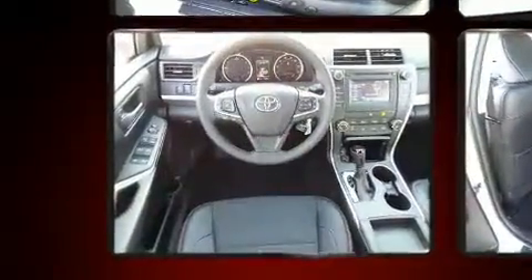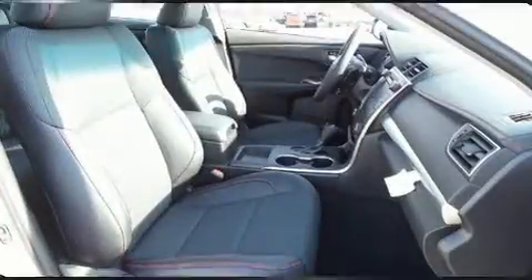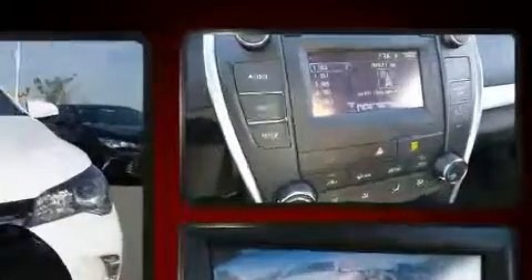Top features include remote keyless entry, one-touch window functionality, variably intermittent wipers, and air conditioning. Premium sound drives six speakers, providing you and your passengers a sensational audio experience.